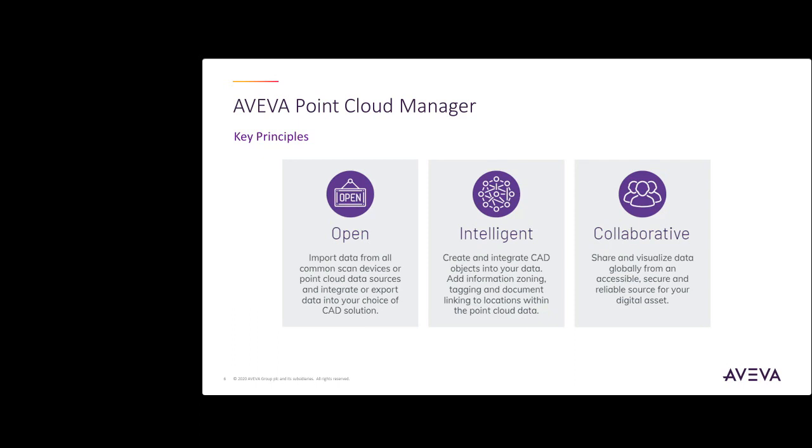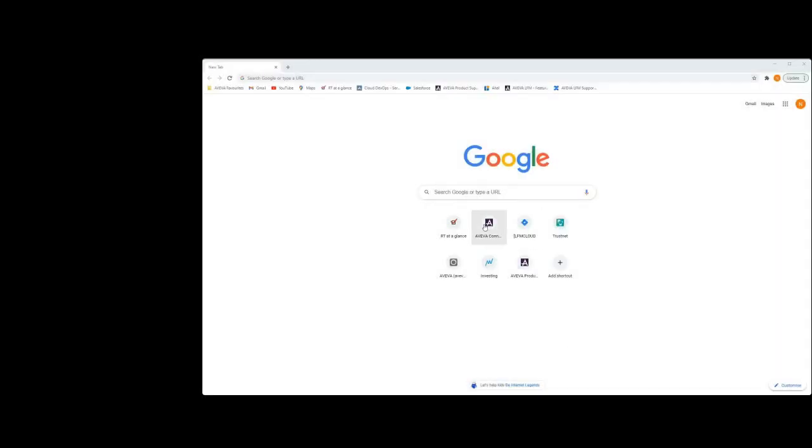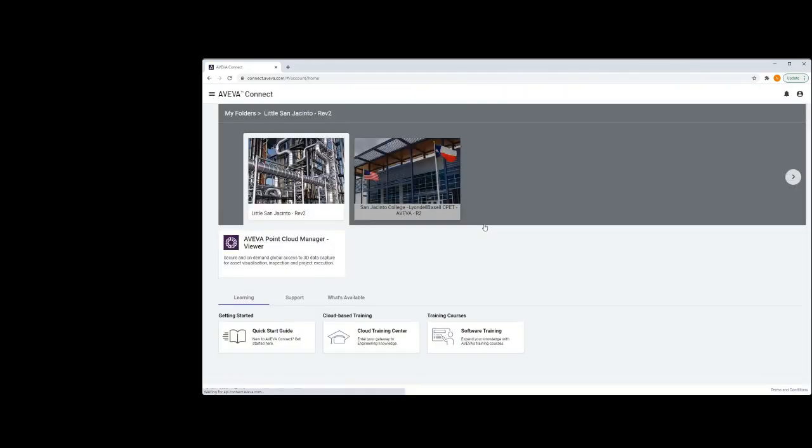But what does PCM look like? Well, in this upcoming demo, let's take a look. Using a standard browser, you can log into the Aviva Connect cloud environment where you will be presented with all the projects you have permission to access within the project carousel. The project we will be viewing today is the San Jacinto College laser scans.